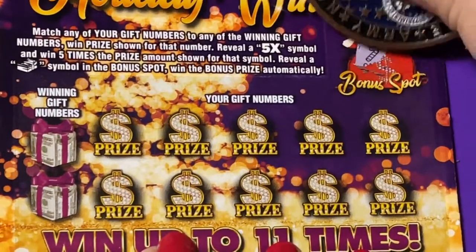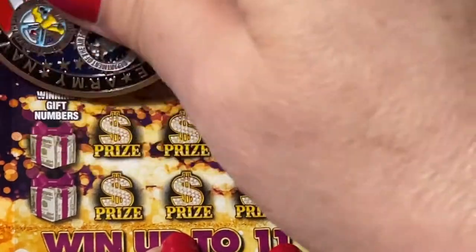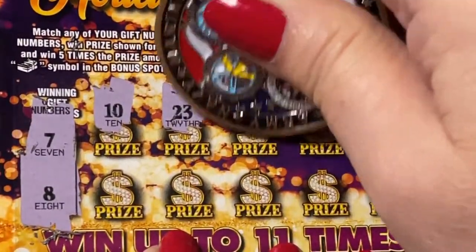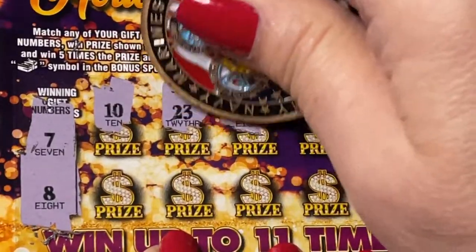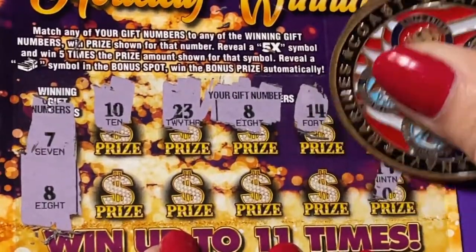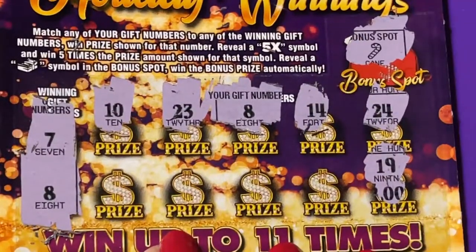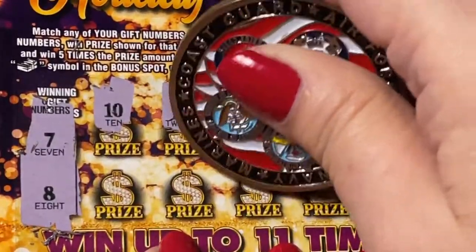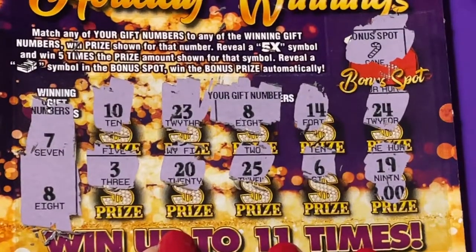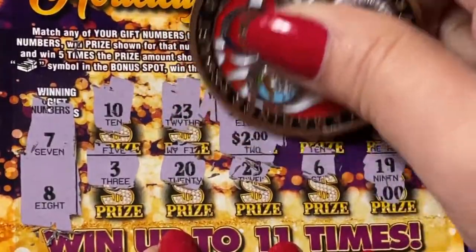Let's see what's in the bonus spot first — oh no, candy cane, doesn't help. We're looking for seven and eight. We found a 10, a 23 — oh there we go, it's a winning ticket, we found an eight! 14, 24, 19 doesn't work, six is wrong, 25 no, 20 no, and three is no. So just that number eight — we're getting two dollar payback.